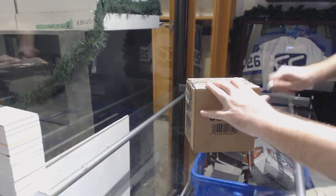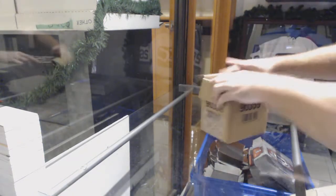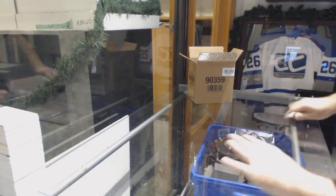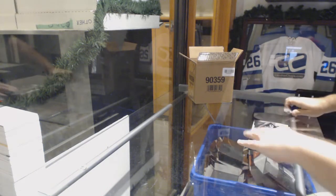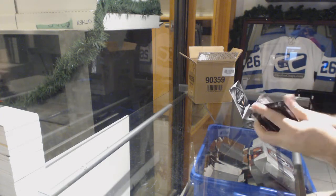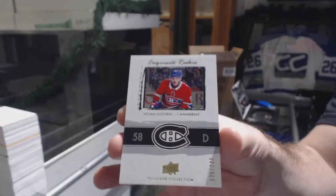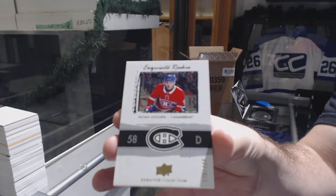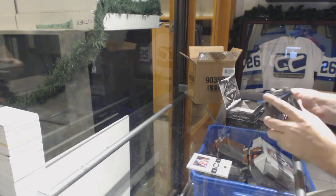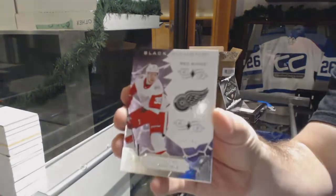Here we go, starting off Season Break number 92 2020. We have the Black Diamond 18-19. Starting up for the half to 225 — Noah Juulsen, exquisite retro, Noah Juulsen for the Red Wings. 249 Anthony Mantha.